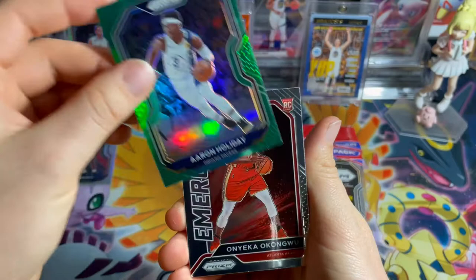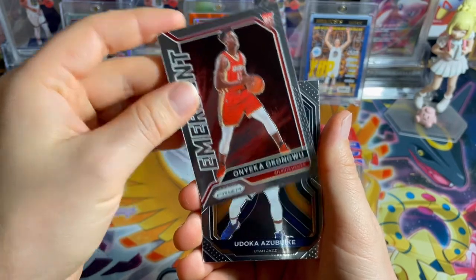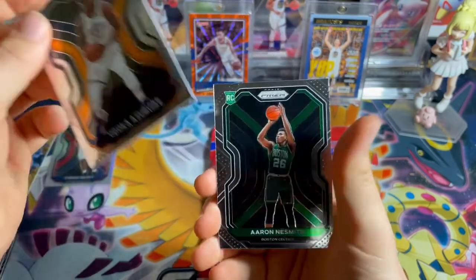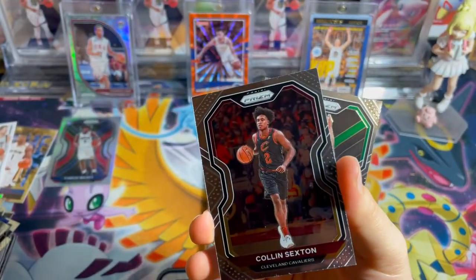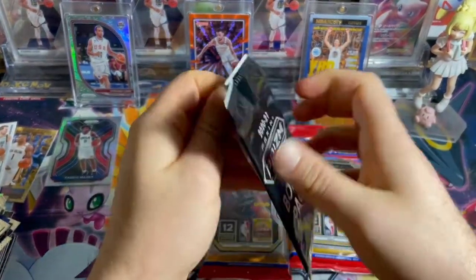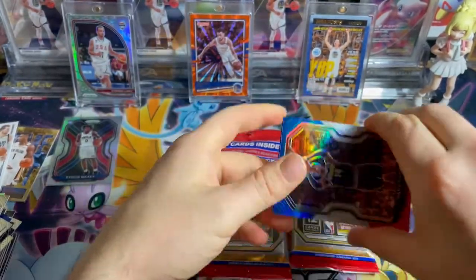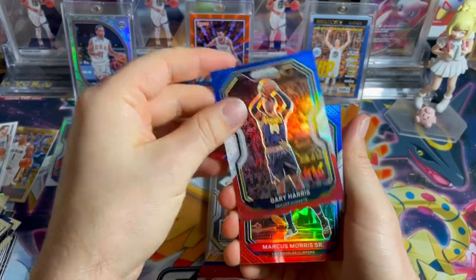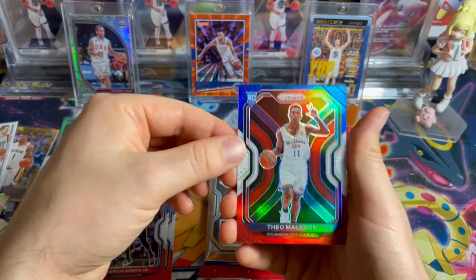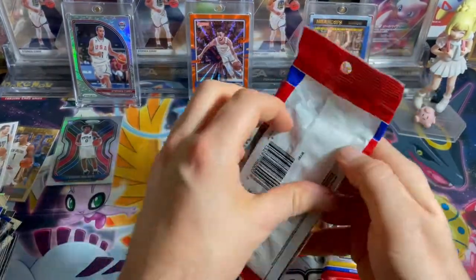Aaron Holiday. A Kongru Emergent — that's cool. Izabuki, Aaron Nessmith. These cards are like stuck together. Colin Sexton and Aaron Nessmith. Give us a little rookie. It's actually one of the cards I'm going for now. Gary Harris, Marcus Morris Jr., and Melodin rookie — at least we got a rook. Two packs to go.